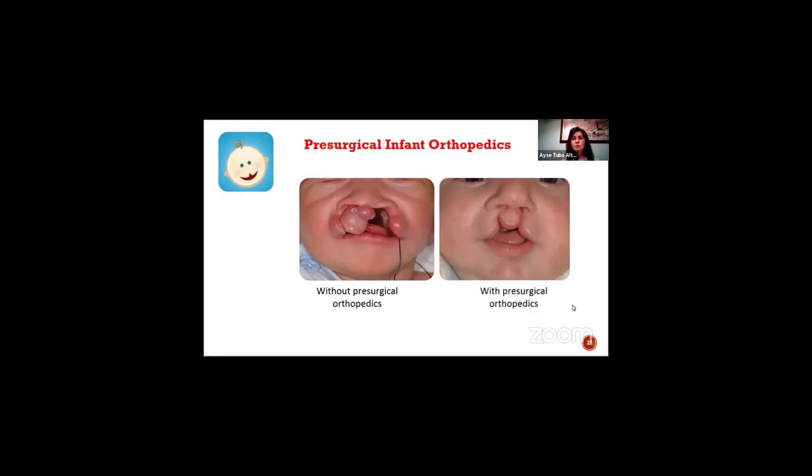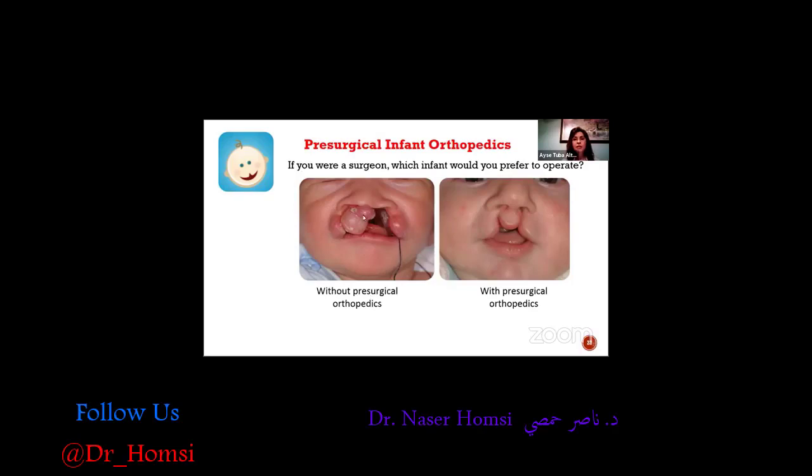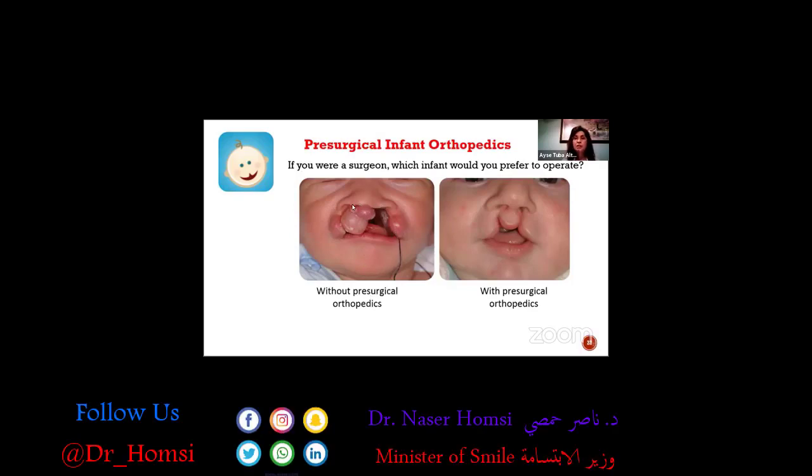And this one is with presurgical orthopedics. So if you were a surgeon, which infant would you prefer to operate? I think this baby would definitely be a real challenge, but to operate on this baby would be much, much more easier. But the thing is, both babies are the same baby, only three months apart.